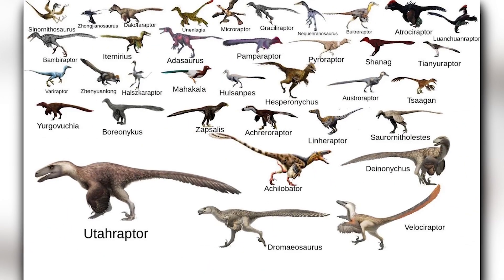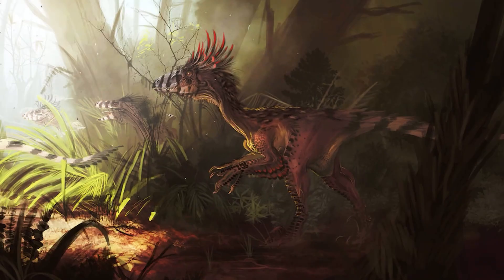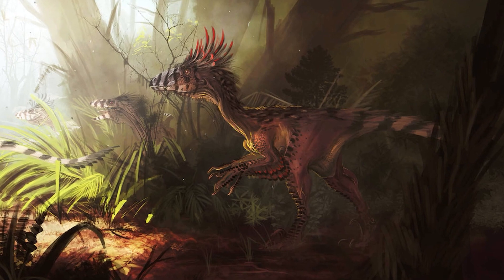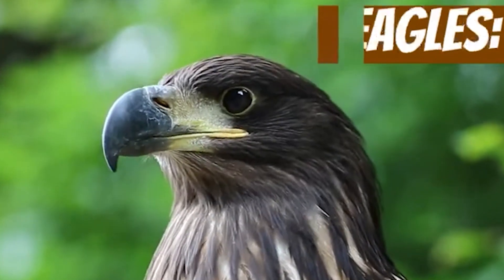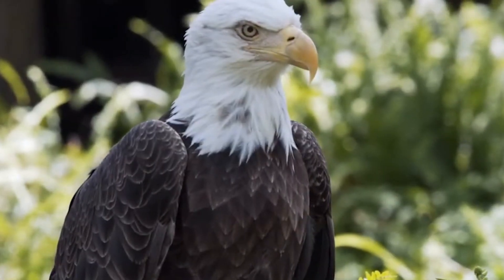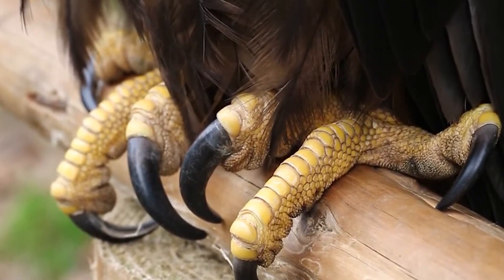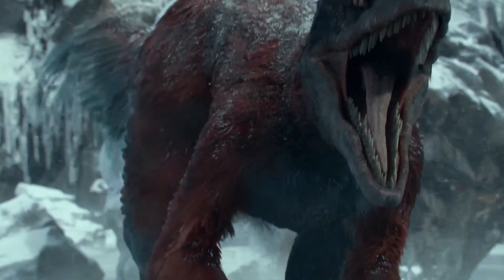Deinonychus is considered one of the largest members of the Dromaeosaur family, which also includes the smaller Velociraptor. However, contrary to popular belief, the name 'raptor' is more accurately applied to birds of prey such as hawks and eagles, which seize and grab their prey with their talons, rather than to Deinonychus.